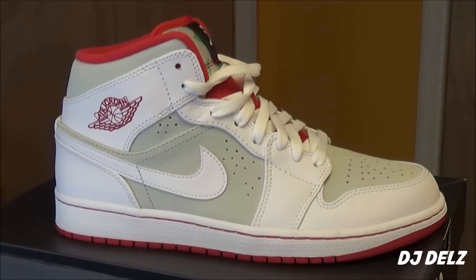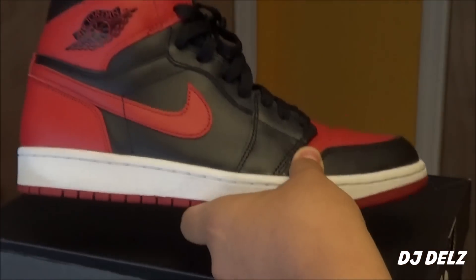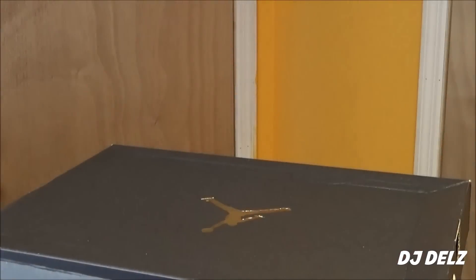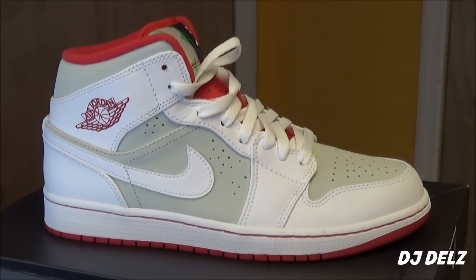Some Jordan 1s look dope when they're dirty or even aging a little — for instance, like this one. If it's a little creased and dirty, it's okay, it looks dope in my opinion. But a shoe like this has to stay clean, or else it's not going to look hot in my opinion. Some will disagree.